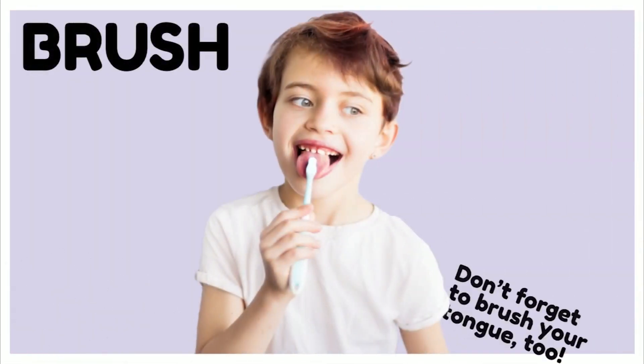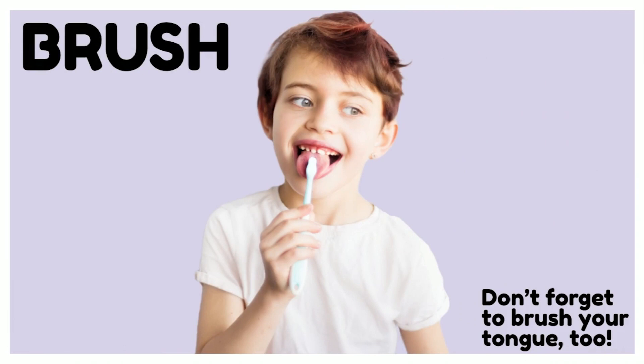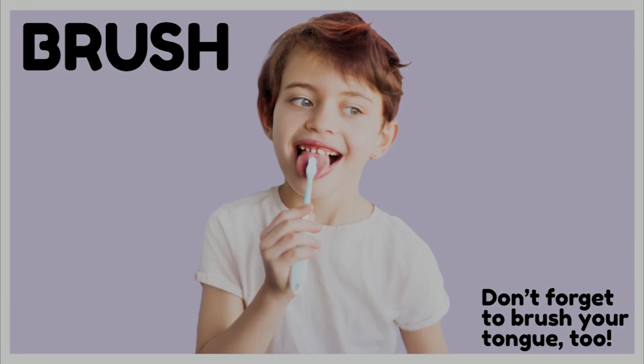Don't forget to brush your tongue too. Our tongue holds onto germs that can make our breath smelly. So we want to make sure we brush our tongue so we have a fresh, clean mouth.